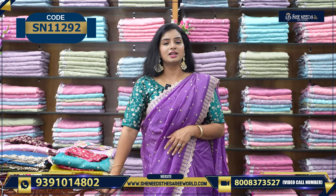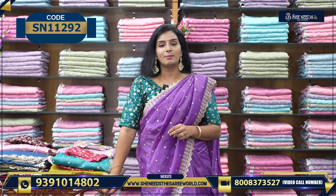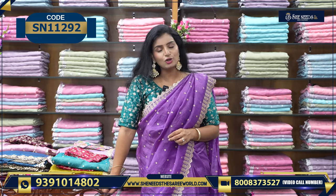Dilshuknagar, Boduppal, Chanda Nagar, Kukad Pallit, Sushitra Crossroads, Kothapet, Hapsi Kudal Street No. 8, Aesraunagar, and Chintal. There are many branches.